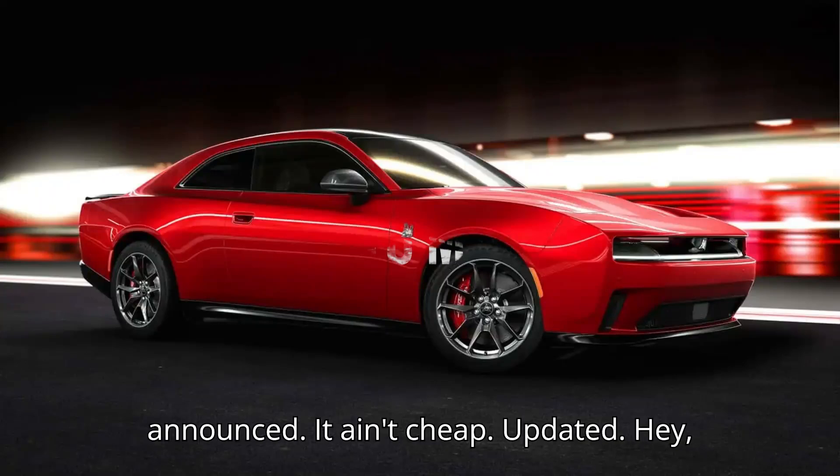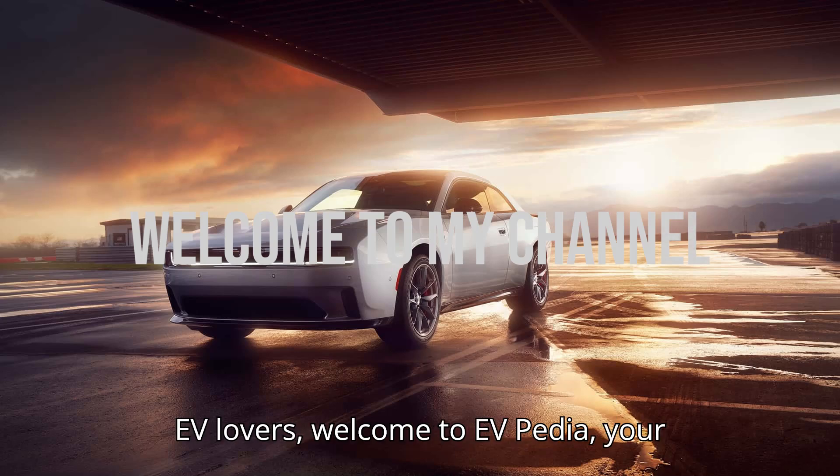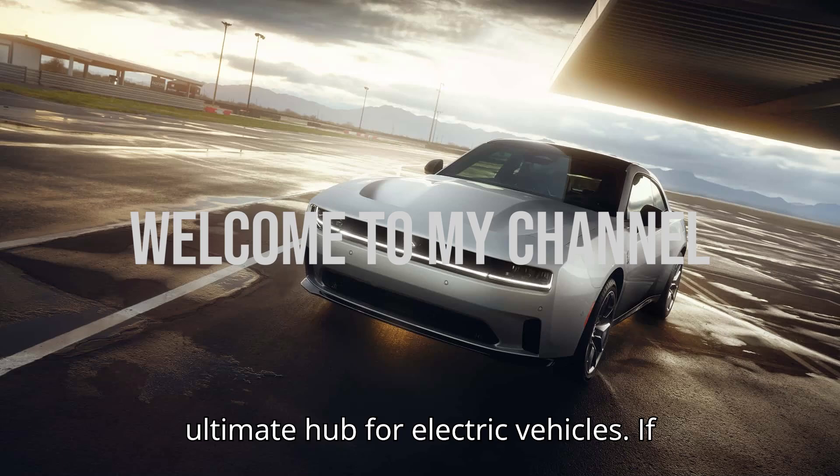Dodge Charger Daytona EV pricing announced — and it ain't cheap. Hey EV lovers, welcome to EVpedia, your ultimate hub for electric vehicles.